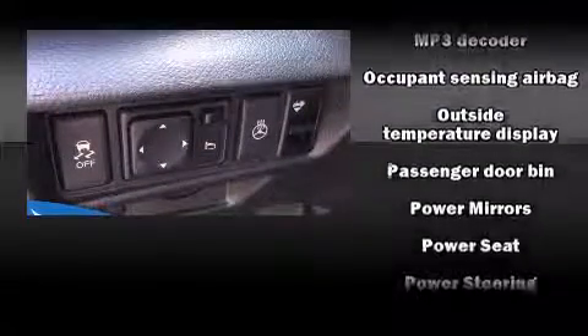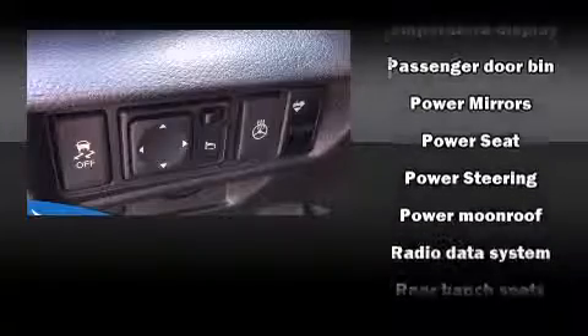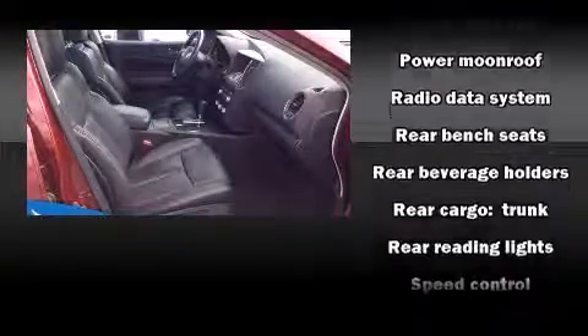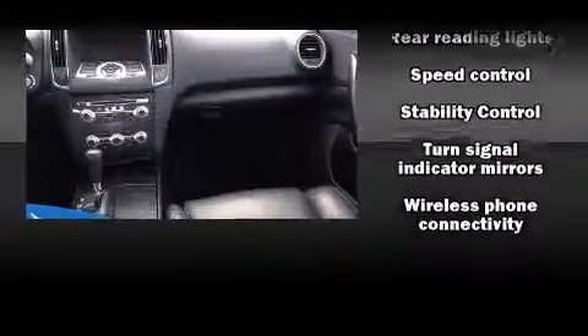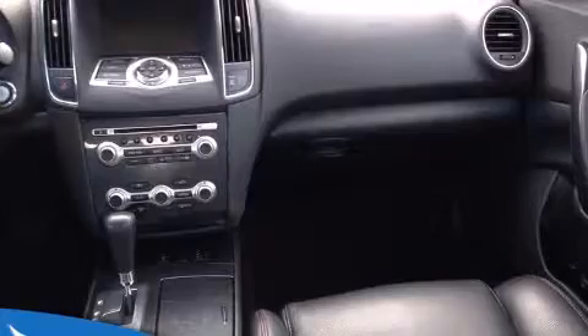Nissan also prioritized safety and security by including dual front impact airbags with occupant sensing airbag, head curtain airbags, anti-whiplash front head restraints, and four-wheel disc brakes with ABS.